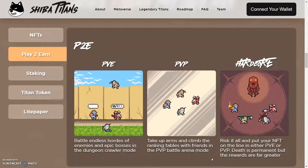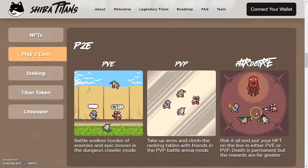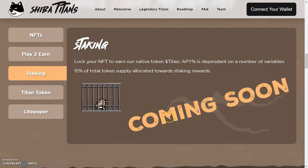So that's pretty epic that you can basically leverage your NFT at this point, which is basically money. We have staking — stake your NFT to earn the native token, Titan. The APY percentage is dependent on the number of variables. 15% of the token supply is allocated towards staking rewards. I like that they have a native token — that's very smart for them to have that already, and this is going to be coming soon.